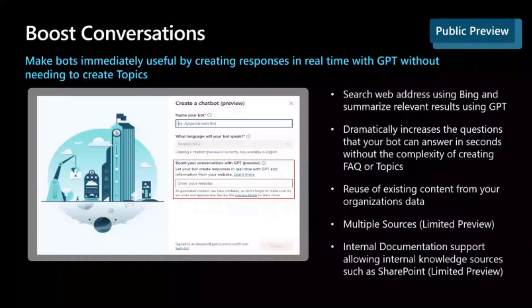You can make it incredibly useful very quickly with Power Virtual Agents, and that's our USP. But what if we could make that even better? And that's exactly what Boost Conversations does.